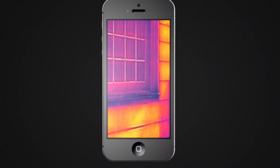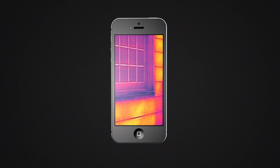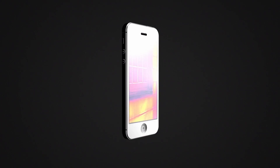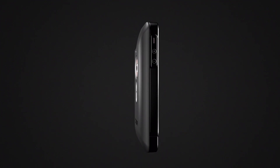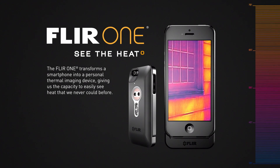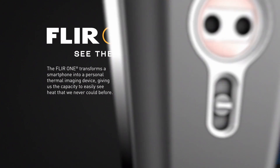This is infrared thermal imaging, and it gives you the power to see the heat. Military technology that was reserved for the battlefield just a few short years ago has found its way into the palm of your hand. Introducing FLIR 1 — the world's first personal thermal imager — slides right onto your iPhone 5, so you can see the heat wherever you go.